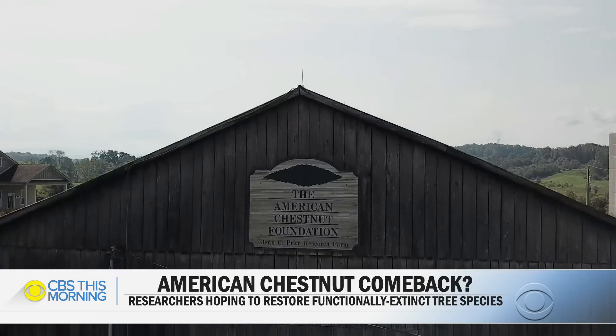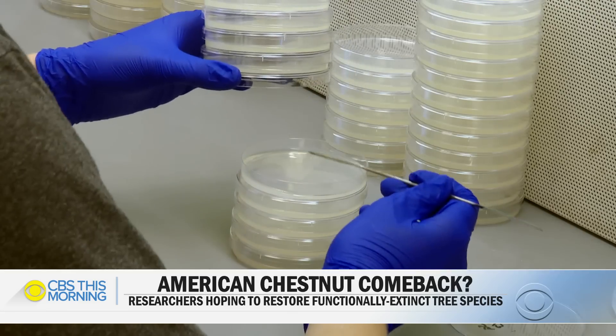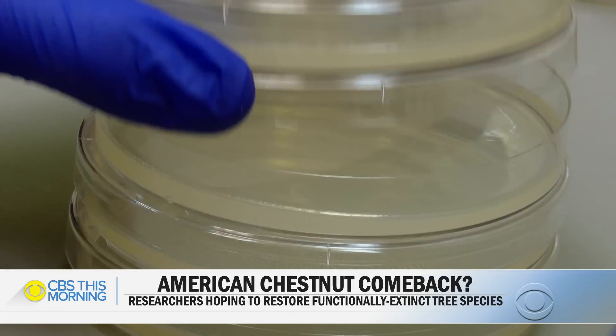For what researchers say is the first time in American history, a functionally extinct tree species could be restored. The science team is trying to develop an American chestnut tree that has enough blight tolerance that it could survive in the forest.